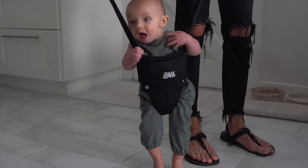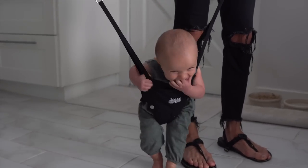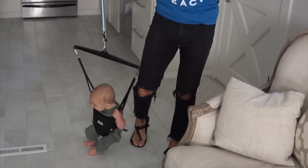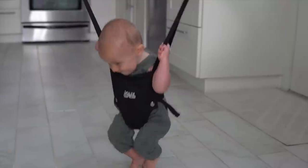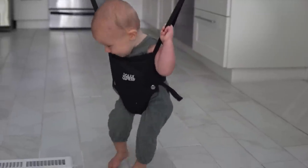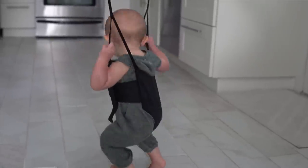One of Max's favorite things is this Jolly Jumper — it's hard to get him in it and hard to get him out of it, but it is so worth it. He loves this thing and we think it's so good for his legs. He has a blast. We highly recommend the Jolly Jumper — our pediatrician actually recommended it too.